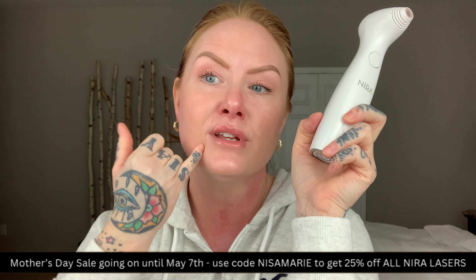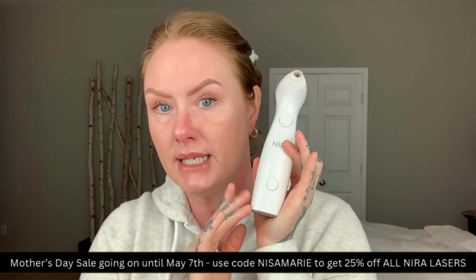I myself didn't really even notice that much of a difference until other people started speaking up. When other people start noticing, that's when you really need to step back and look at yourself and try not to be so hard on yourself when you're critiquing yourself. And I can truly see a difference. The Nara Precision Laser is the first FDA-approved at-home laser specifically designed to treat the eye area.